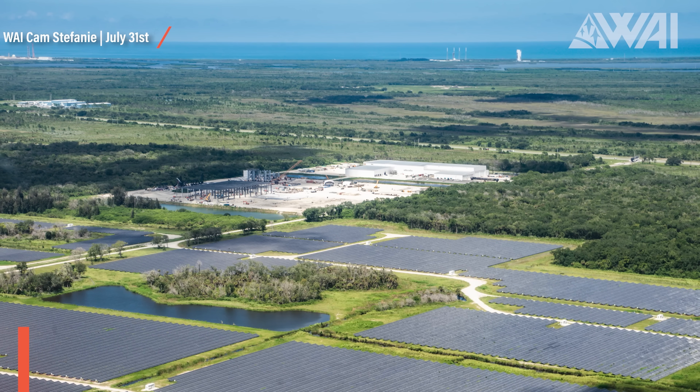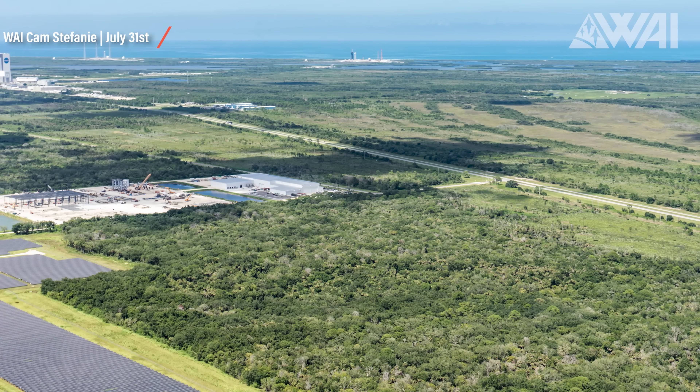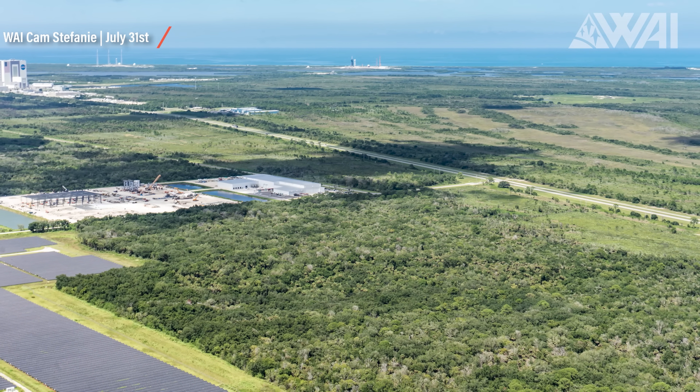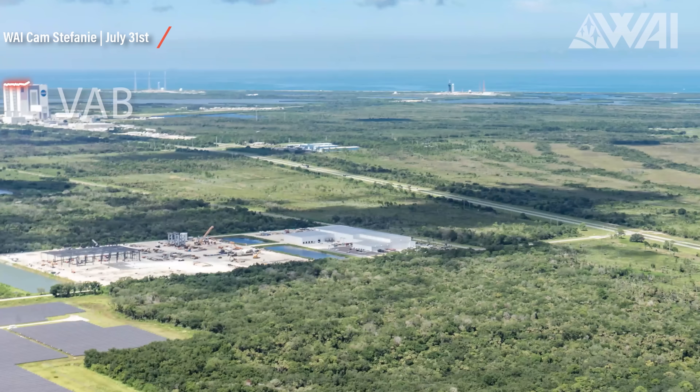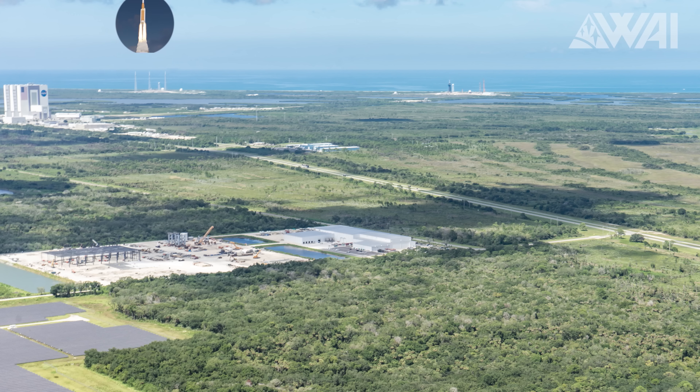Where exactly is Roberts Road? Where is SpaceX building the Florida Star Factory? To give an overview in a single picture, going left to right: we have the VAB as a location marker — NASA's most iconic building is hard to miss. Behind that on the coast is Pad 39B, where NASA is preparing for Artemis 1 and the first ever SLS launch towards the Moon.